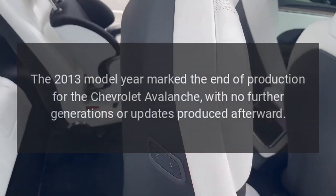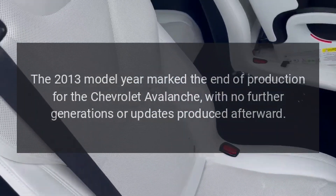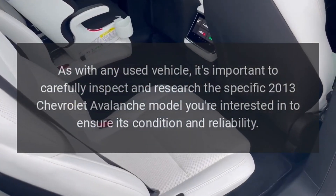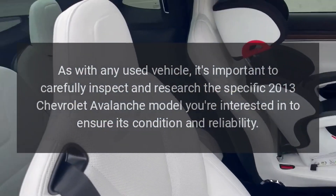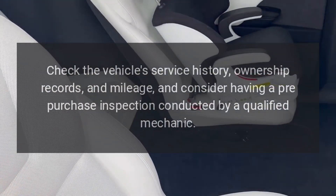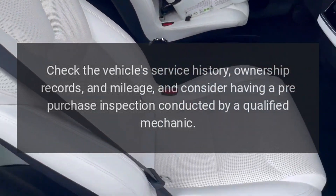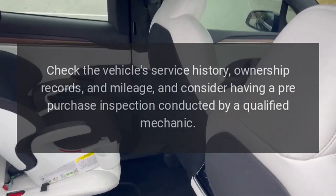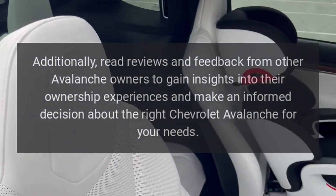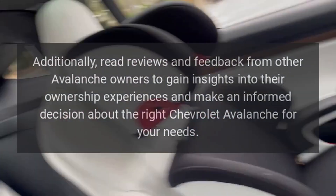End of Production: The 2013 model year marked the end of production for the Chevrolet Avalanche, with no further generations or updates produced afterward. As with any used vehicle, it's important to carefully inspect and research the specific 2013 Chevrolet Avalanche you're interested in to ensure its condition and reliability. Check the vehicle's service history, ownership records, and mileage, and consider having a pre-purchase inspection conducted by a qualified mechanic. Additionally, read reviews and feedback from other Avalanche owners to gain insights into their ownership experiences and make an informed decision.